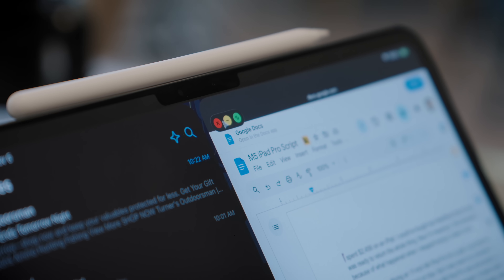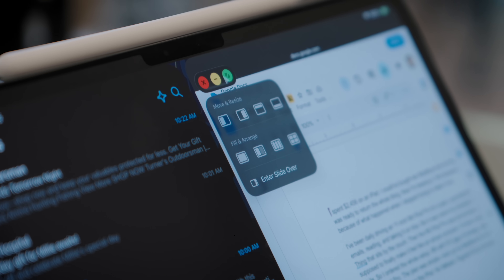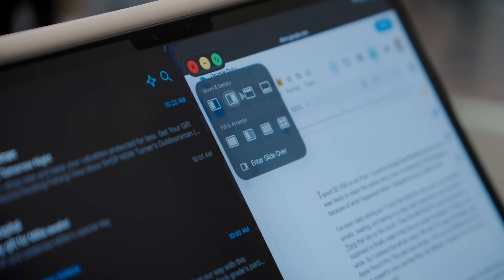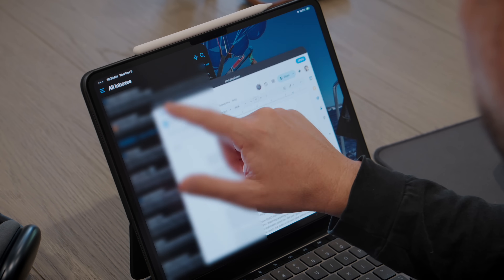I started using the new windowed system instead of fighting it. Hover over the green button, get the options to split the screen different ways — or just grab a window with your finger and flick it to the side. The gesture controls started making sense once I stopped trying to use the mouse for absolutely everything. I'd never used an iPad for productivity before — I just watched Netflix or Lakers games on it — so this was a huge learning curve.